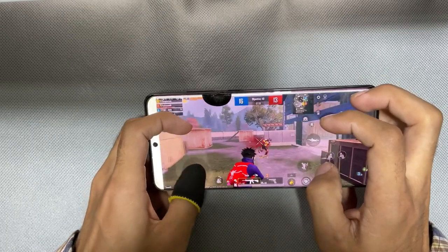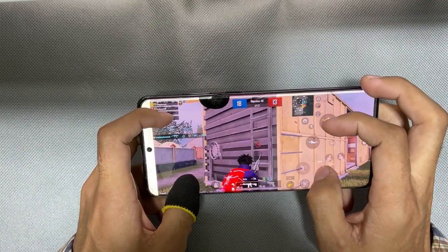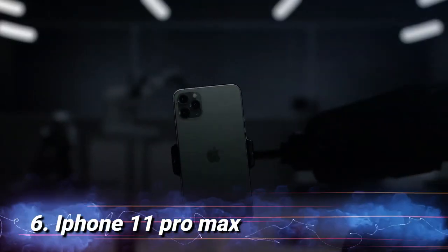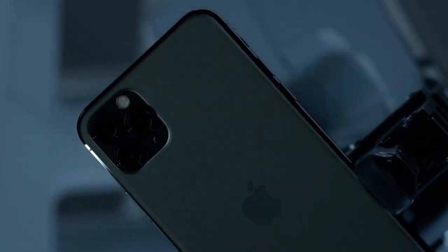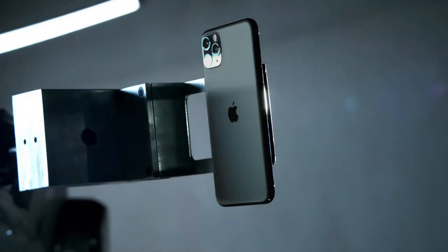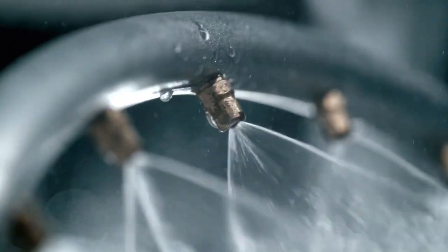The phone provides smooth gaming with minimal heat-up throughout its use. Number 6: iPhone 11 Pro Max. The iPhone 11 Pro Max is one of the best options if you are looking for a powerful gaming smartphone. It is powered by an A13 Bionic processor for heavy gaming, with a 3500mAh battery that supports fast charging.